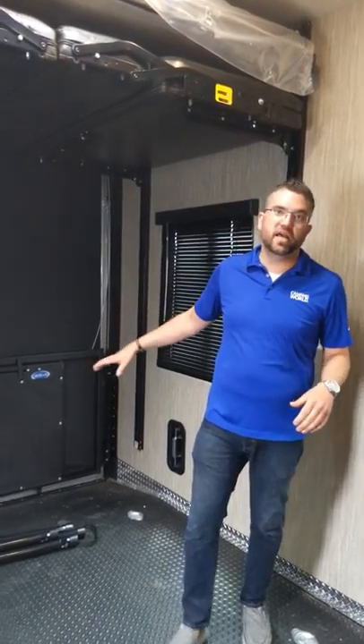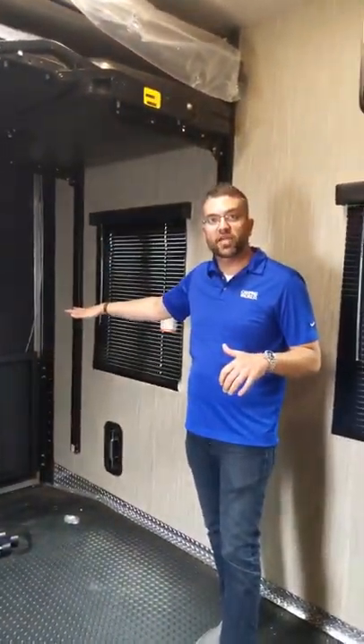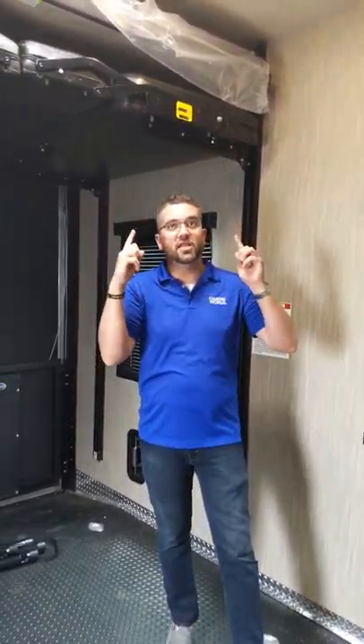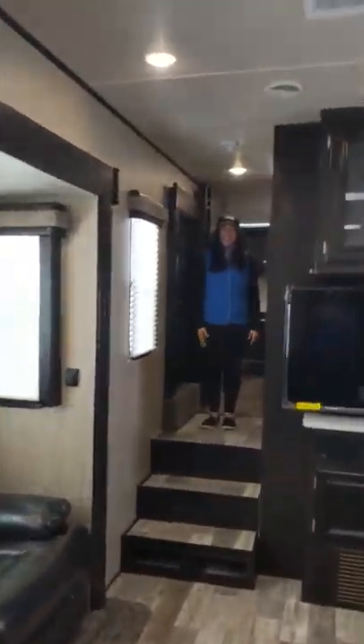We also have the party deck — my favorite part. You can relax, have a beer, invite your friends up. It goes all the way around at a 90 degree angle, so it's a great hangout spot that lets you enjoy a little bit more of the outdoors. Full LED lighting throughout and tons of storage. Now let's take a look at the master suite.